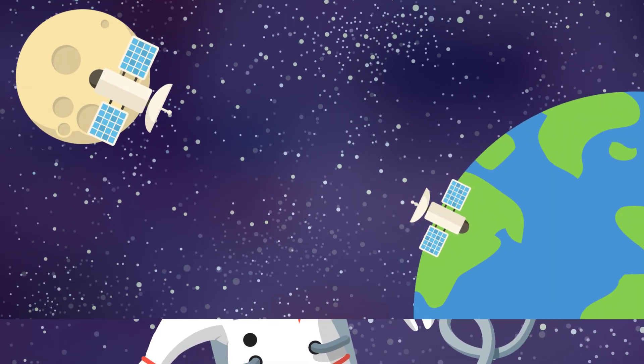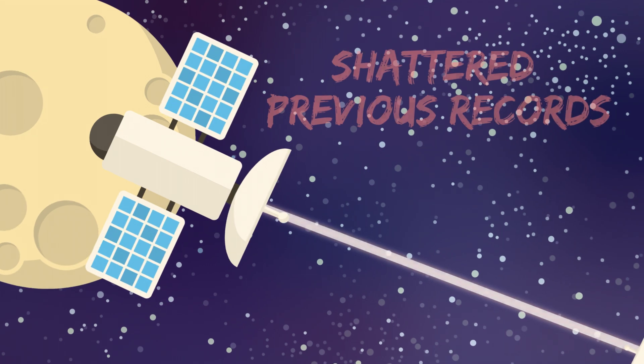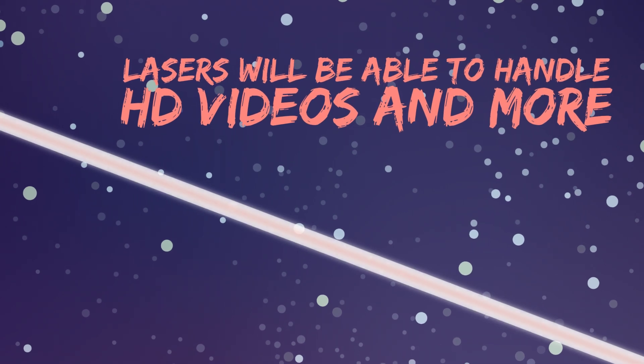Fortunately, the tech we need already exists. In a mission called the Lunar Laser Communication Demonstration, NASA tested laser transmission speeds that shattered previous records. Experts believe lasers will be able to handle high-definition videos and more.